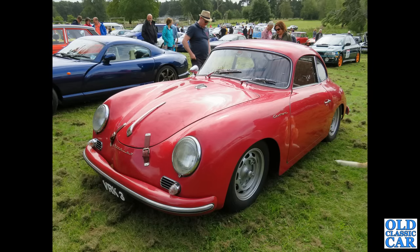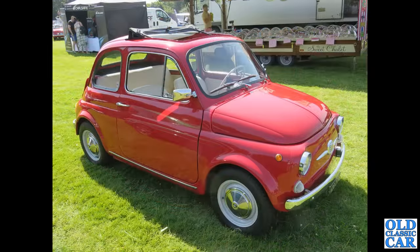Next up we have a Porsche 356 Coupe, VRK3 — this is actually a 356 Carrera Coupe from April of 1959, with a 1600cc engine in the back. That is followed by a classic Fiat 500.